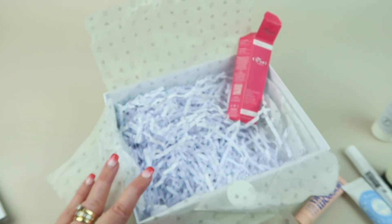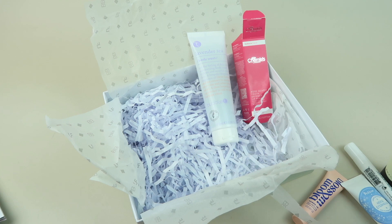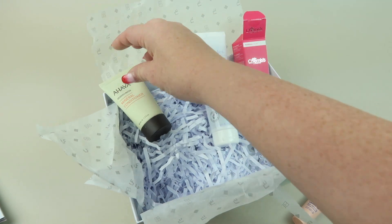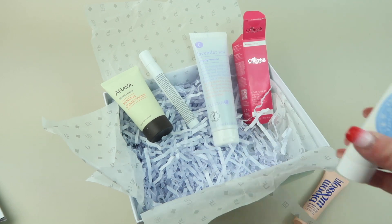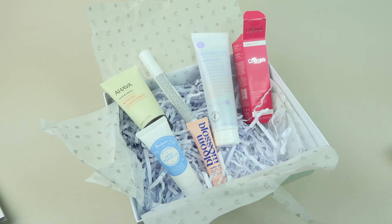That's everything in my box — six products. The lip plump will have the most retail value because it's a full size product. I'll do the cost breakdown in my written review, so be sure to check that out, where I'll break down the price of all the products to see if it meets the $141 promised value. If you're looking for a new beauty subscription and tired of the regular ones, you can try this one out. I have a coupon code to save you some money linked down below. Be sure to check out my free box list too. Please subscribe, give this video a like, and have a great day!